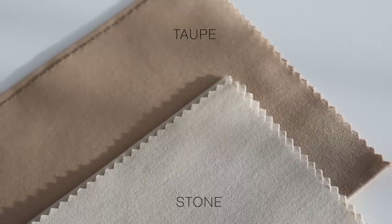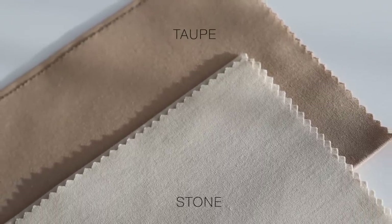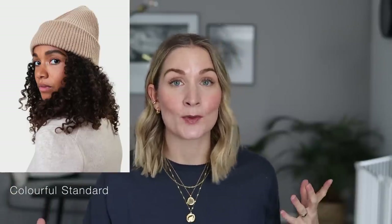Stone and taupe are what most people would probably describe as neutrals. These would be perfect for something like a classic trench coat, which is definitely a staple in my own capsule wardrobe, especially during spring and autumn. A wool coat would be lovely in one of these colors as well if you want something a bit lighter during the cold, dark winter months. A brushed wool scarf with a matching hat would also be lovely choices in these colors.